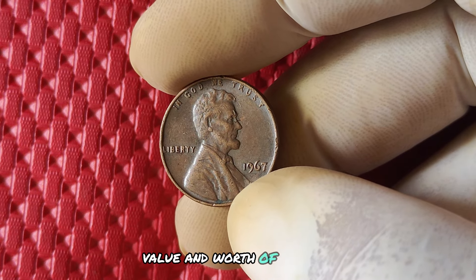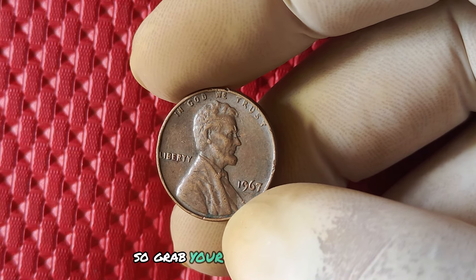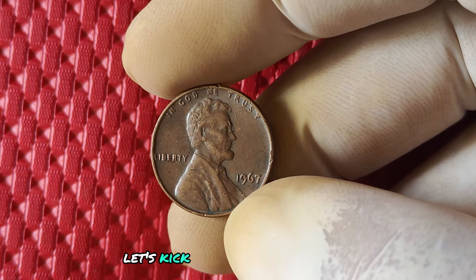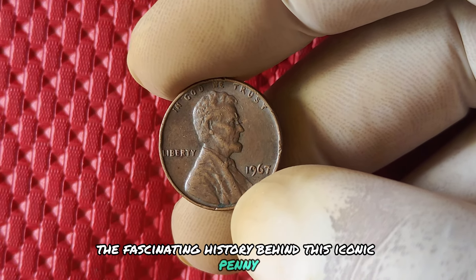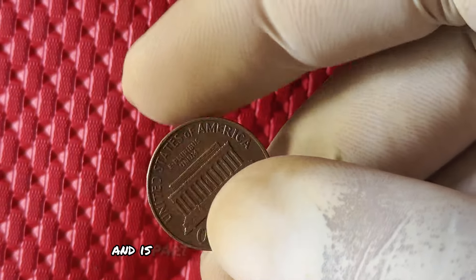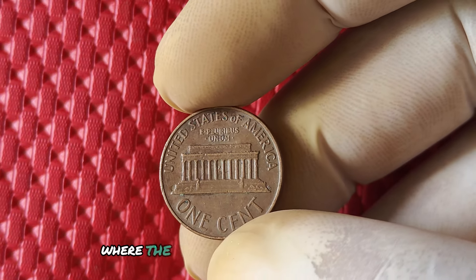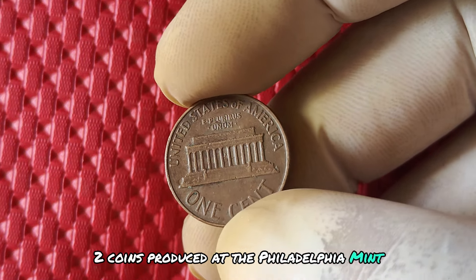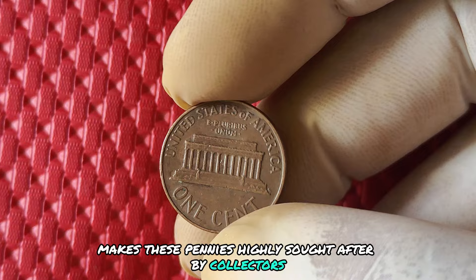We're diving deep into the history, value, and worth of the 1967 no mint mark Lincoln one cent penny. The 1967 no mint mark penny was minted in Philadelphia and is part of the infamous no mint mark era, where the US Mint accidentally forgot to add the mint mark to coins produced at the Philadelphia Mint. This rare oversight makes these pennies highly sought after by collectors and enthusiasts alike.